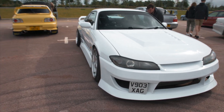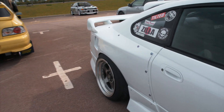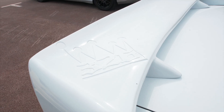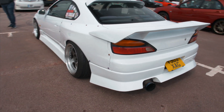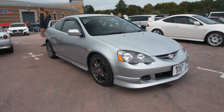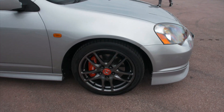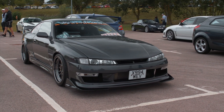Look at the wing and the lip on that drift-spec looking S15 — front mount intercooler, bolt-on rear fenders, and a wing with some cut-out detail. Big cannon out the back. Pretty rare to see a silver one of these; wheels are absolutely immaculate. Looks super clean.